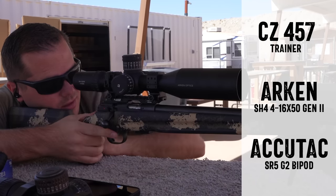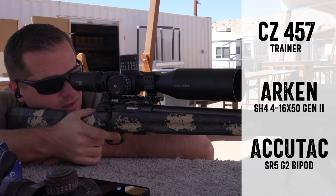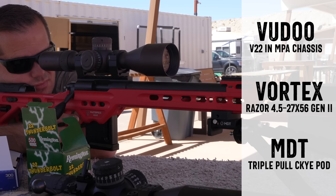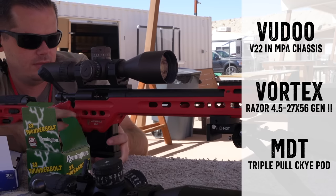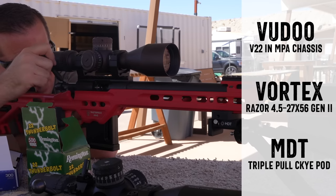It's so fun to shoot one of these heavy .22LRs with a heavy bull barrel and a big heavy chassis, because when you pull the trigger you don't really even feel a vibration of the gun going off. You can see the actual lead of the bullet arcing down at a hundred yards. It's just so fun to shoot if you're used to shooting larger centerfire rifles.